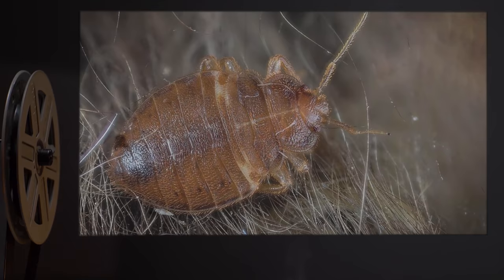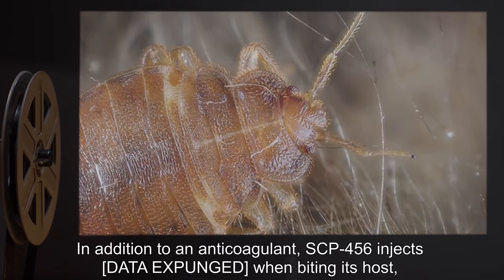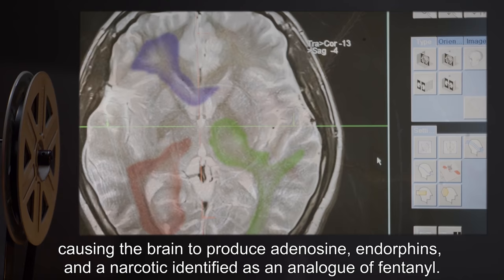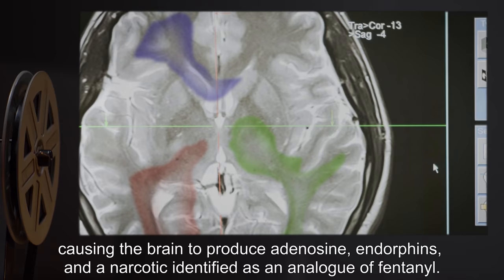Description. SCP-456 is a variety of the common bed bug. In addition to an anticoagulant, SCP-456 injects [data expunged] when biting its host, causing the brain to produce adenosine, endorphins, and a narcotic identified as an analog of fentanyl.